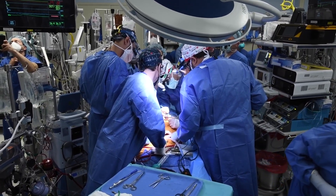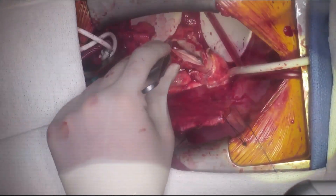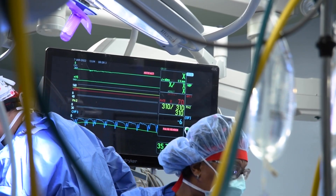Because there are so many variables, it may only be explained through more study as additional pig heart transplants are performed in the future. For the University of Maryland School of Medicine, I'm Larry Roberts.